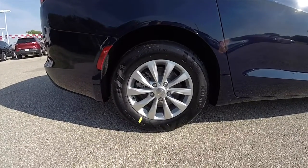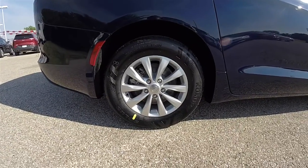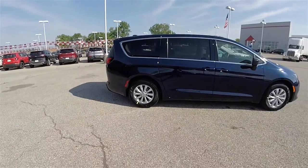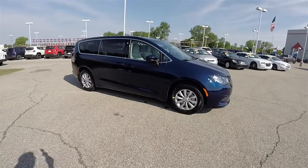17-inch painted aluminum wheels on 235-65R17 Kumo Solas TA31 tires. This vehicle is equipped with the Safety Tech Package, which includes a blind spot monitor with cross-path detection. It also is equipped with the KeySense system.